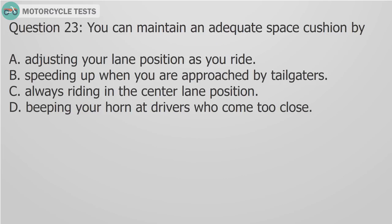Question 23: You can maintain an adequate space cushion by A) Adjusting your lane position as you ride, B) Speeding up when you are approached by tailgaters, C) Always riding in the center lane position, D) Beeping your horn at drivers who come close. Answer A: Adjust your lane position as you ride to maintain an adequate space cushion.